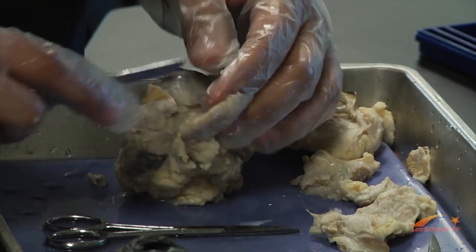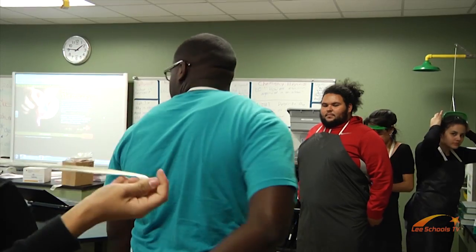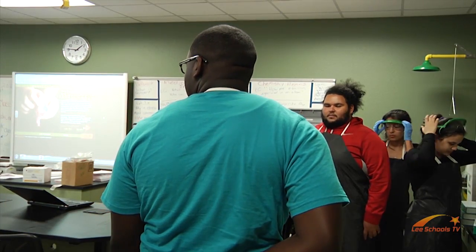Project Lead the Way is unlike any other biology class. It's more hands-on and practical to the real world. The program has been around for the last four years, graduating about 100 students prepared to succeed in the global economy.